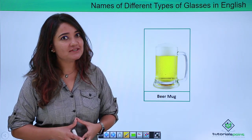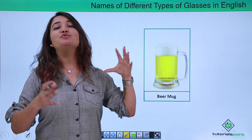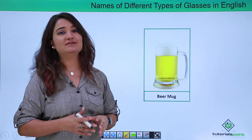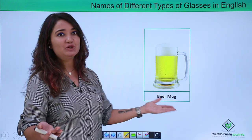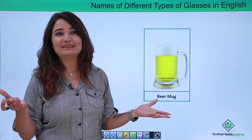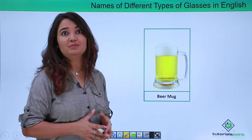If you are the beer person, this is the right glass for you. This long, broad, big glass with a big handle right at the side is referred to as the beer mug. If you are a beer person, this is the glass for you — you would enjoy having beer in this. It gives you a different feel altogether. This shape of glass is referred to as the beer mug.